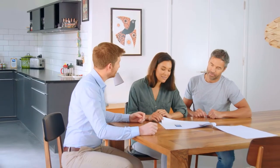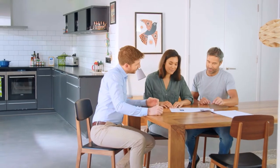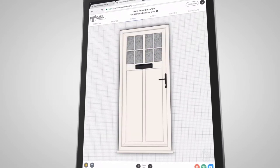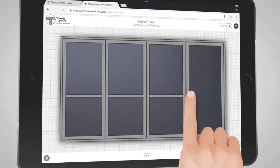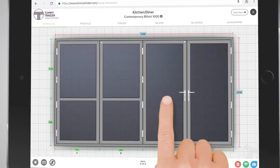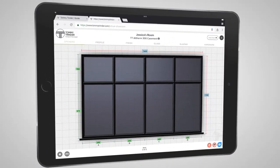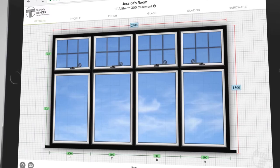That way we can be sure we've got everything right from the get-go. It couldn't be simpler. Design your windows and doors and see how they look in real time. Visualise them installed in your home. Enjoy transparent pricing and clear technical detail. Save time and minimise error with FramePoint technology.